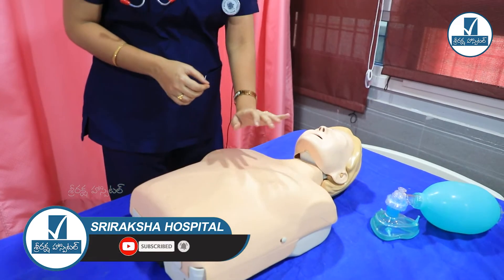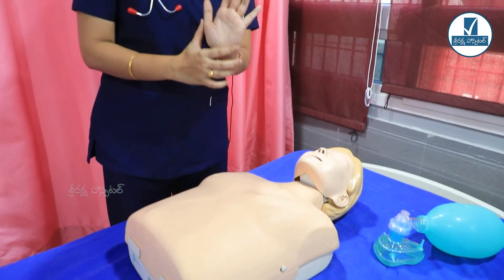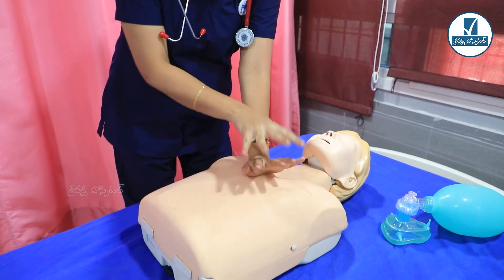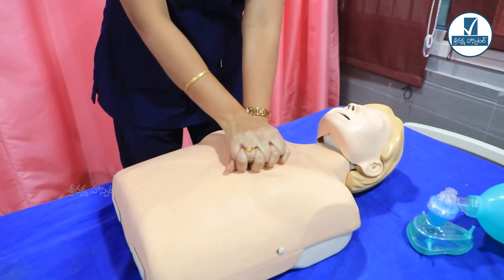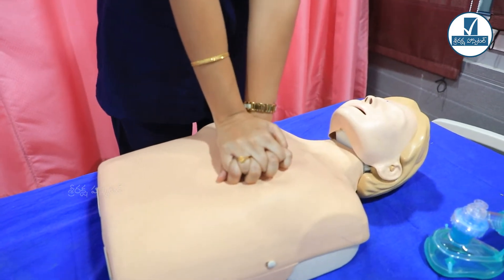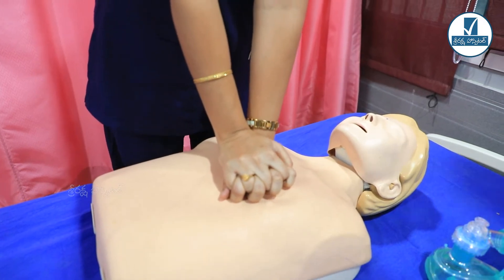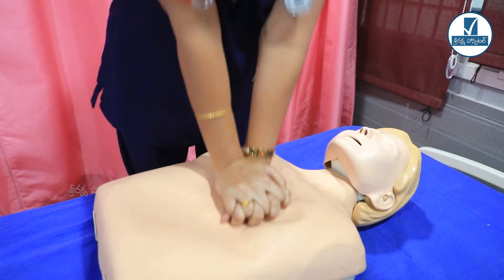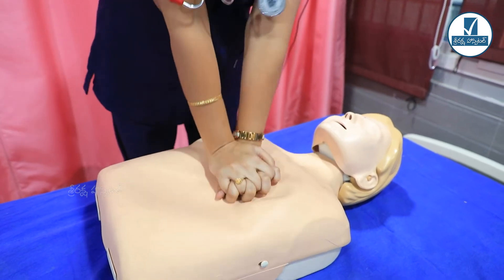Place your hand on the center of the chest. Place the heel of your hand down, then place the next hand on top and interlock the fingers. Keep the elbows straight. Then CPR starts: 1, 2, 3, 4, 5, 6, 7, 8, 9...